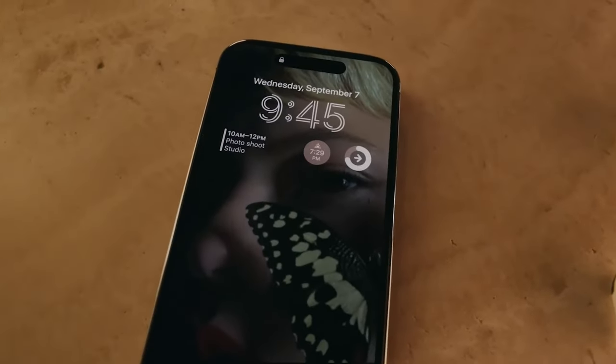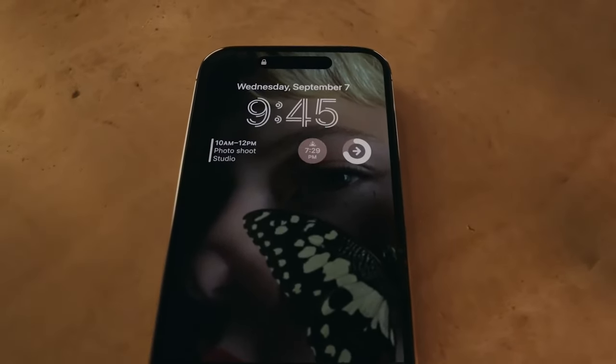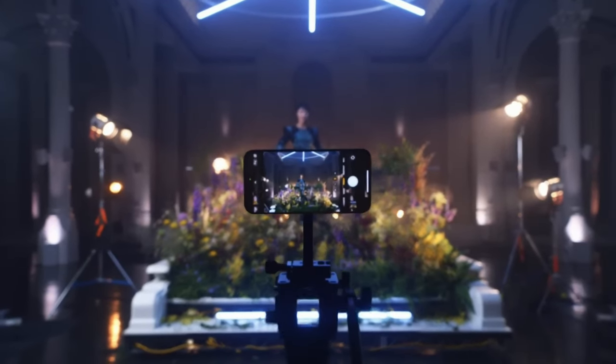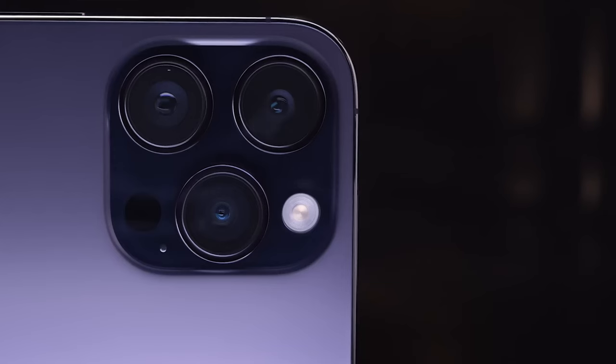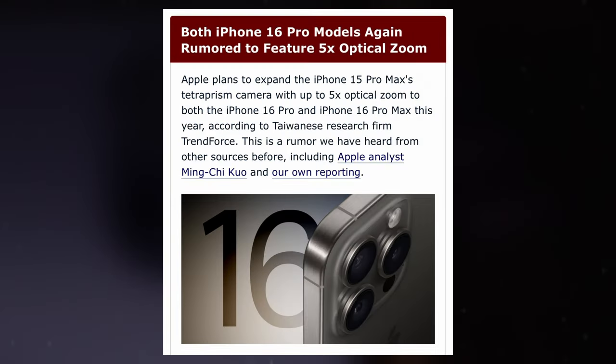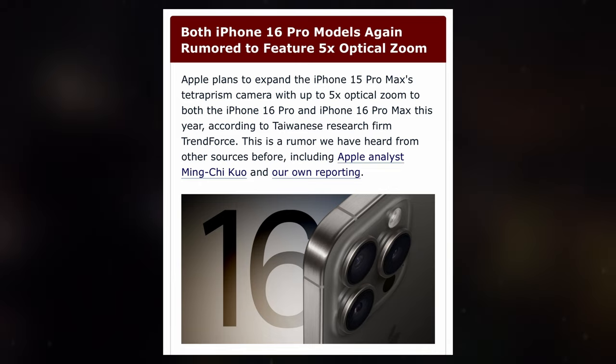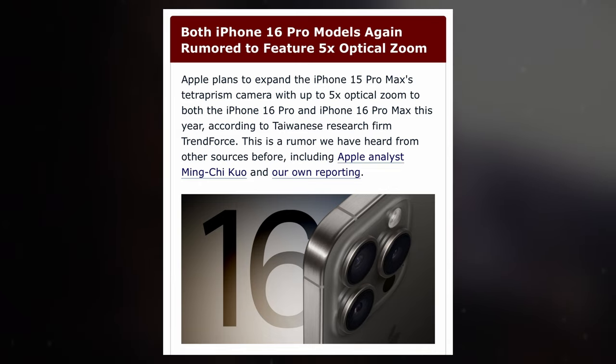In conclusion, the rumors surrounding the Apple iPhone 16 series hint at significant advancements in camera technology. With the incorporation of the Tetraprism telephoto zoom lens, these improvements are expected to further elevate the photography experience for users, setting a new standard in smartphone imaging capability.